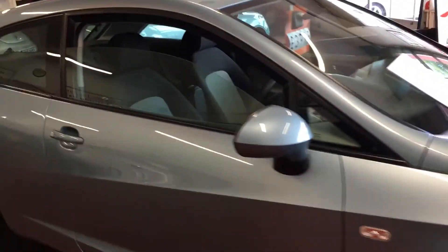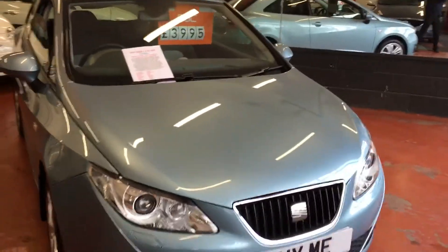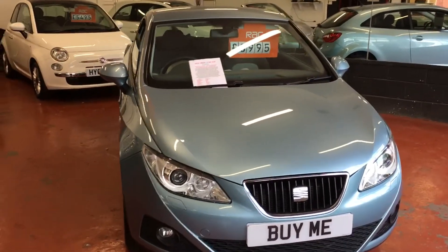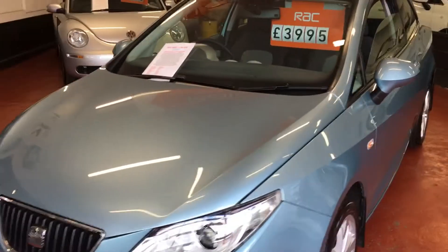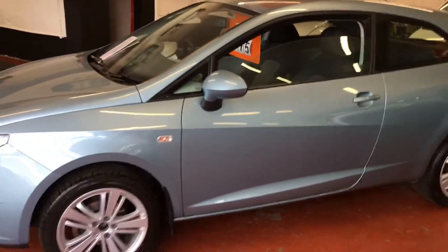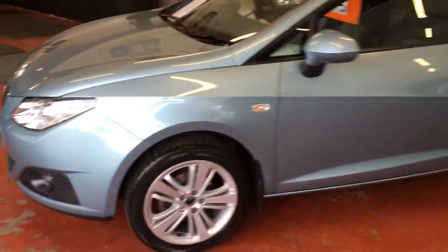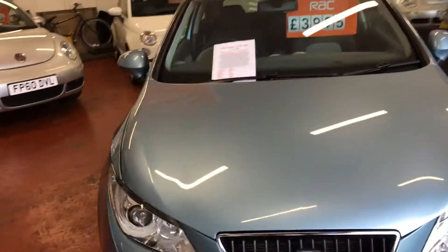It's priced at £3,995. If you'd like to know anything more about it, give us a call on 01772 749333, or just come along. Penwitham Garage, Liverpool Road, next door to the Fleecing, right in the centre of Penwitham. I don't think you'll find a nicer car than that. It was last serviced a thousand miles ago, so it's pretty much up-to-date service-wise. And it's in lovely condition, and it's here, and it's available, and it's waiting for you.